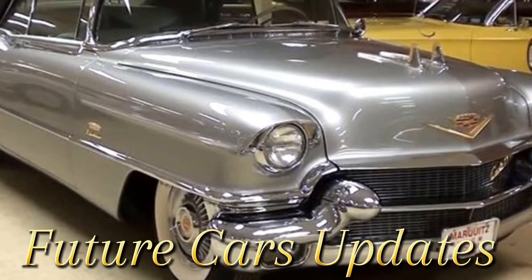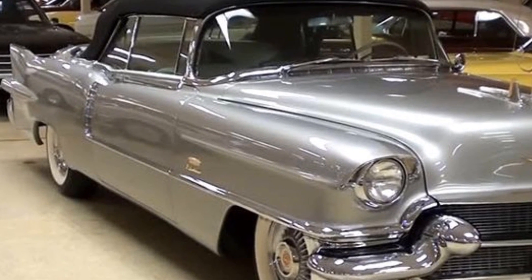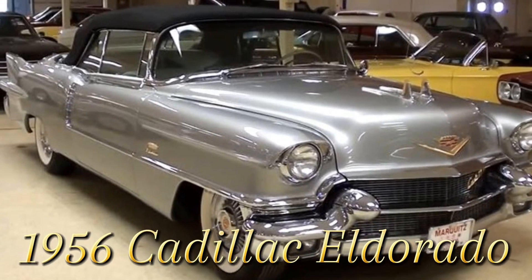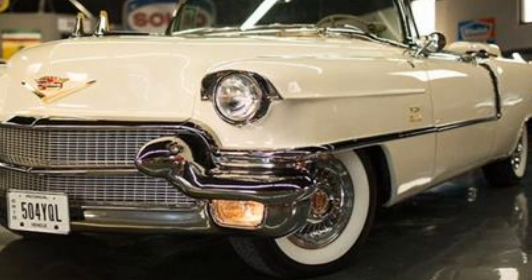Welcome back to Future Cars Updates, your go-to channel for everything on classic, modern, and futuristic vehicles. Today we're taking a journey back in time to explore one of the most luxurious and iconic American cars of the 1950s — the stunning 1956 Cadillac Eldorado. This is not just a car; it's a symbol of an era where cars were built to make statements of power, wealth, and elegance.